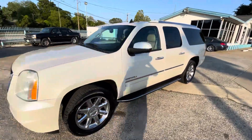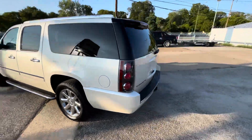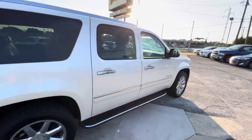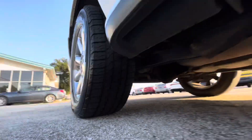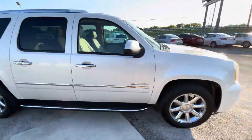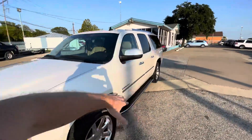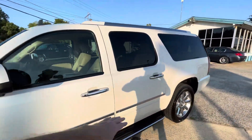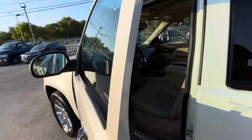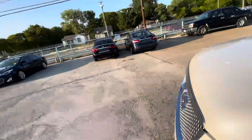We got this beautiful 2013 Yukon Denali XL with 157,000 miles on it. It is a clean title, clean Carfax vehicle. It has almost new tires on the back and on the front, so you don't have to worry about that. Chrome rims look really good, chrome grille, door handles — the body looks amazing. But buying a used car, I always say the most important thing is the mechanical condition.